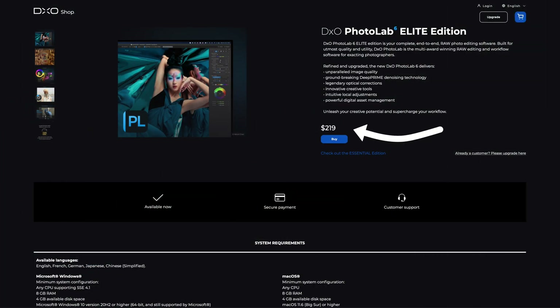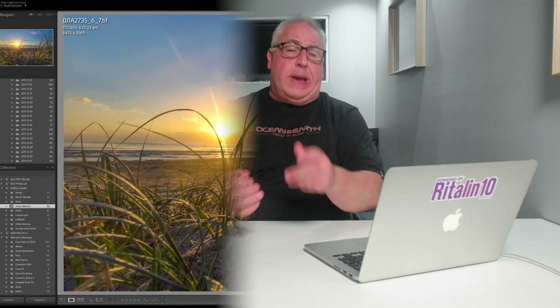Let's get the housekeeping out of the way first. Photolab 6 can be purchased subscription-free for a one-off cost of $219 US dollars. By comparison, Luminar Neo is $149 US dollars one-off. Capture One is $299 US dollars, sort of one-off. On1 Photo Raw is $99 US dollars one-off. And Adobe is, of course, expensive and subscription only. The competition for all RAW software and the app they are all measured against is, of course, the mighty, all-conquering Lightroom.